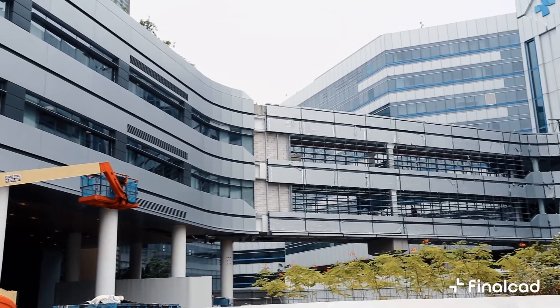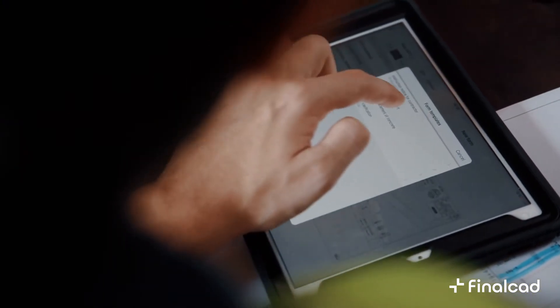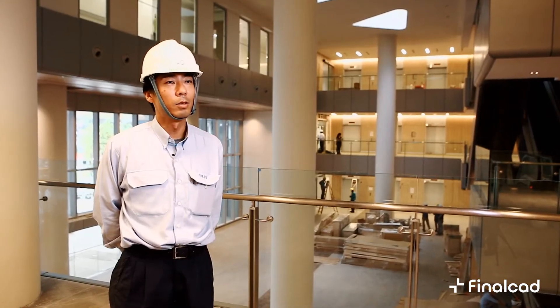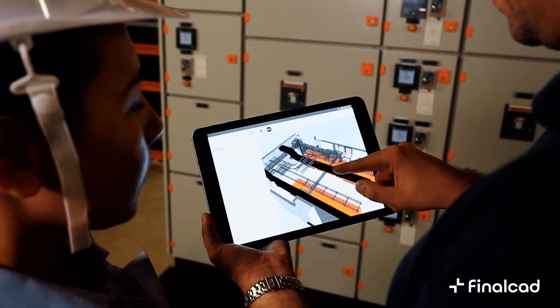Our project utilizes BIM, and we believe it was quite successful. Many people think it's very difficult to utilize BIM, but I believe that's not true. For this project, shop drawings include the BIM model.